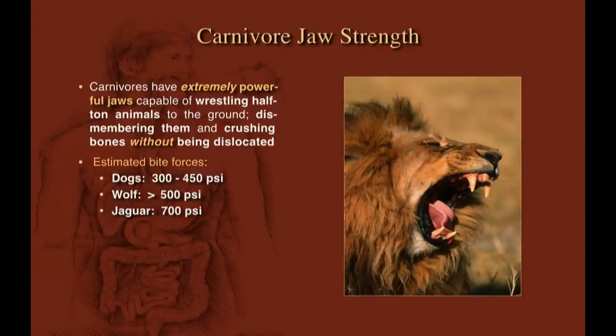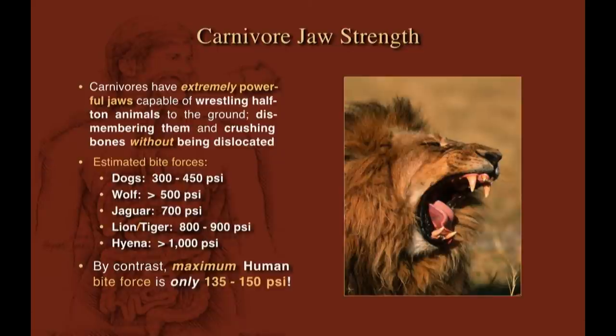Wolves are over 500 pounds per square inch, jaguars 700, lions and tigers up to 900, hyenas over 1,000 pounds per square inch. By contrast, we can barely manage 150 pounds per square inch — meaning we can crack a walnut but not a Brazil nut.